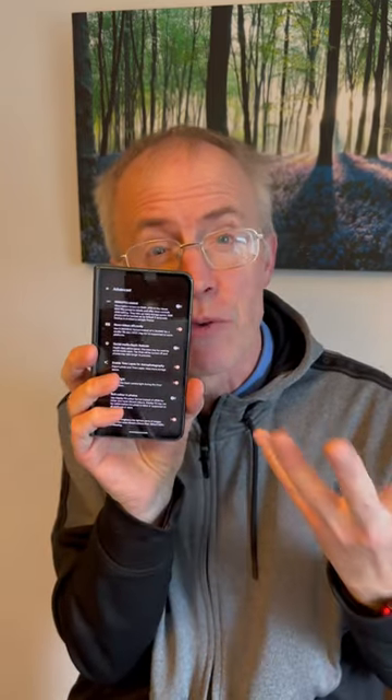Ultra HDR is a new setting in camera, on by default. Extra high dynamic range information is now saved in each photo file, though you need a compatible device like the Fold to view these photos to best effect.